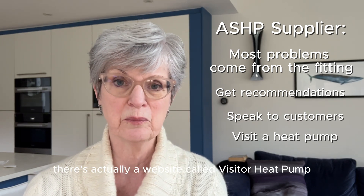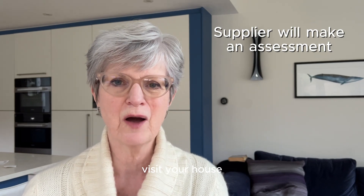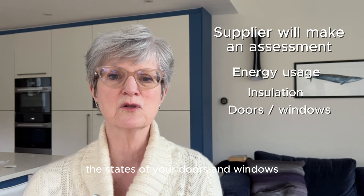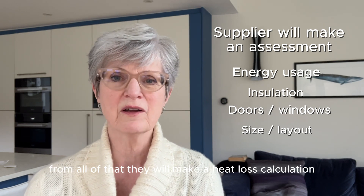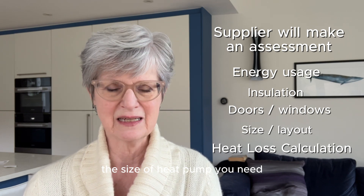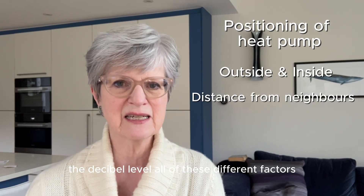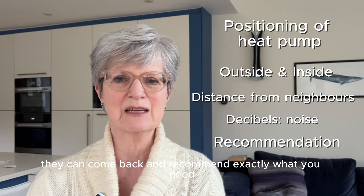There's actually a website called Visit a Heat Pump. Once that's done, the supplier will want to come round and visit your house. They'll want to look at your present energy usage, the state of the house, the amount of insulation you have, the state of your doors and windows, and the size of your house. From all of that they will make a heat loss calculation, which will help them determine the size of heat pump you need. They'll also look at the positioning of the heat pump — where you can put it outside and inside, the distance from neighbours, the decibel level — and from all of that they can recommend exactly what you need.